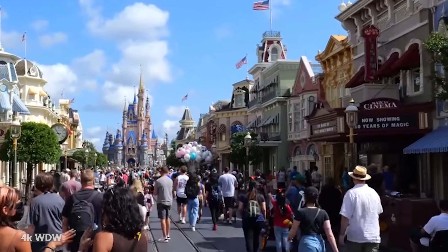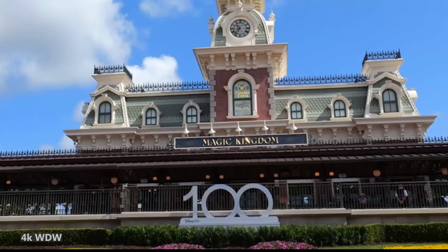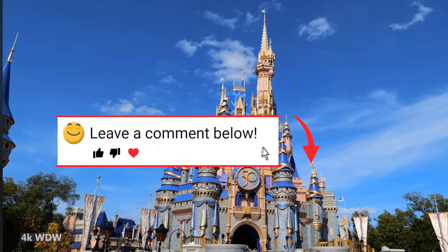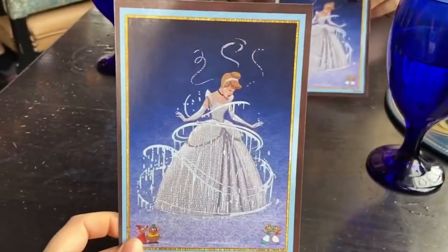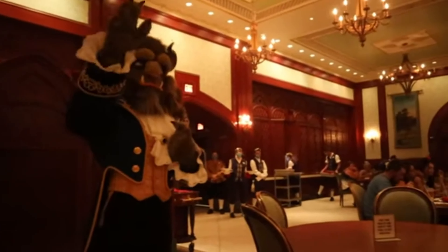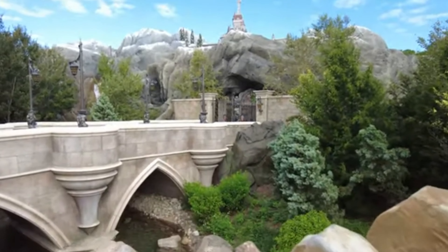I don't know about you guys, but these snacks are already making me hungry. Let us know in the comments what are must-tries on your list for Disney snacks in Magic Kingdom. If you got any value out of this video, be sure to hit that like button. If you want some help budgeting for your Disney World trip and want to know about what restaurants you should try out in Magic Kingdom, check out this video right here.